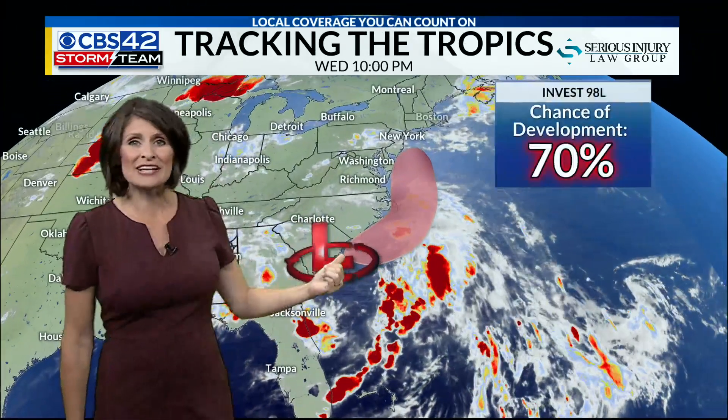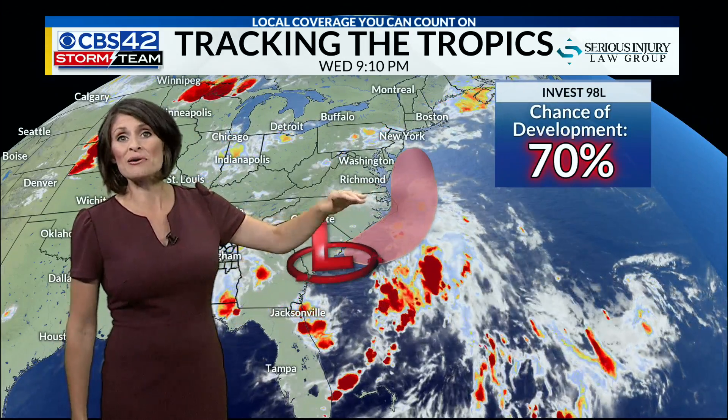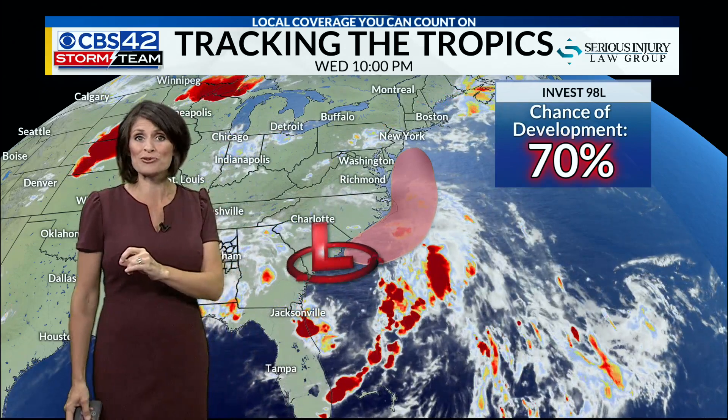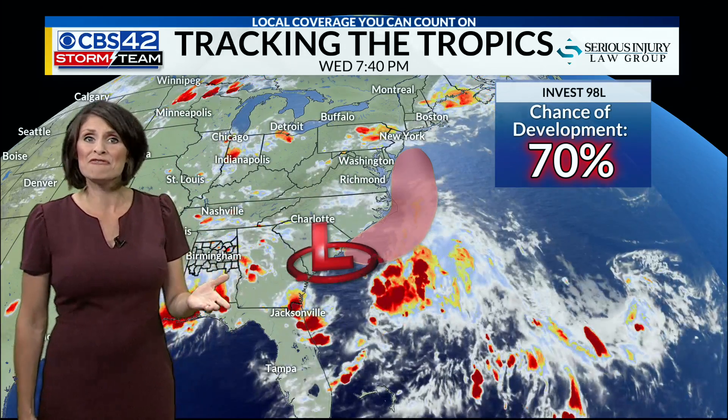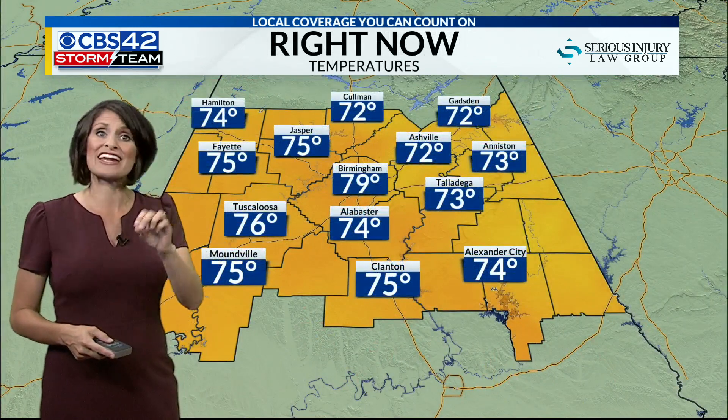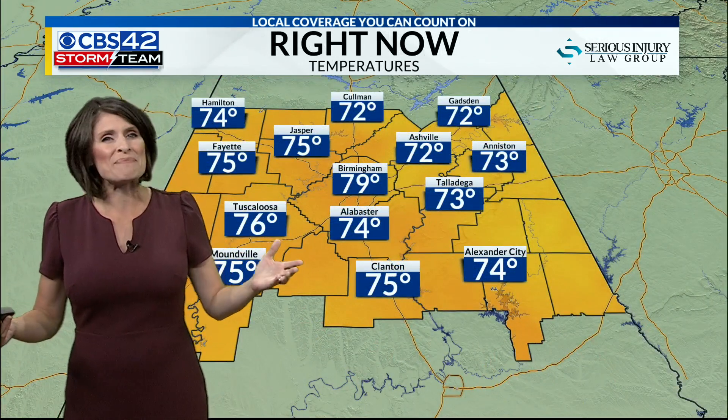So guess what? This area of low pressure will then curve north, hugging the coastline, and there's a good chance this could be our next named tropical system — it will become Faye. We'll be watching that chance of development at about 70 percent over the next 48 hours. No impact to Alabama, though.